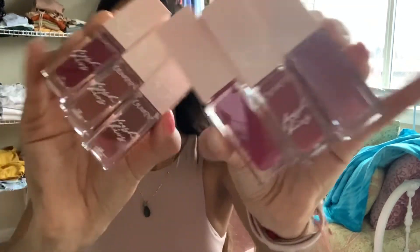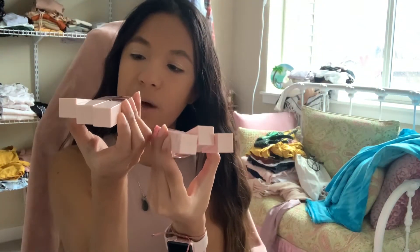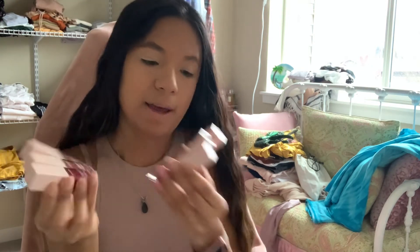So we have six lipstick shades. We have Oh Baby, Makeout, Smoochin, You Are Mine, Date Night, and Heaven.